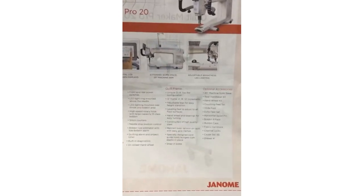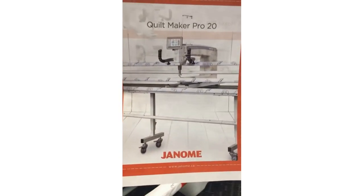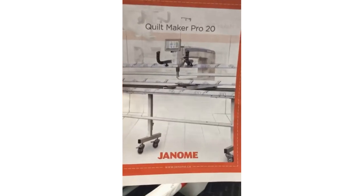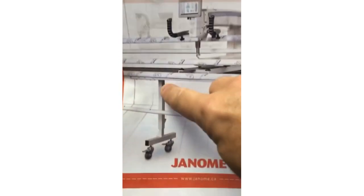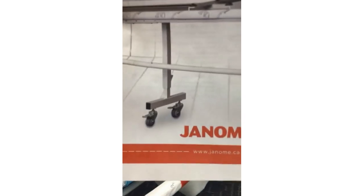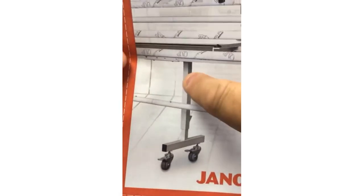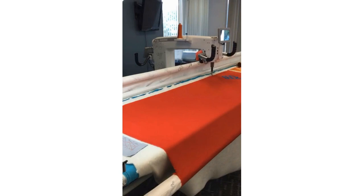The Quilt Maker Pro 20 comes on a 12-foot table — a 12-foot frame — but it comes in three four-foot sections, just like our Quilt Maker Pro 18, so you can totally customize. I currently have the table set up at eight feet. No matter how big your table is — eight feet or twelve feet — each section is supported with a center leg. Optional casters are also available; they don't come with the machine but they're an optional accessory. The table is also adjustable in height.